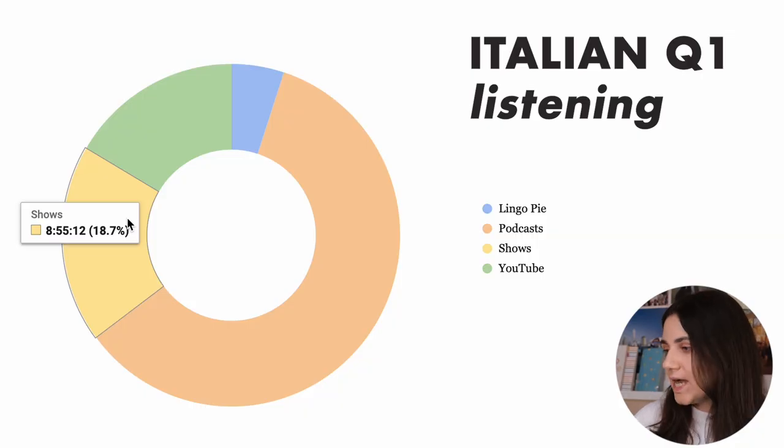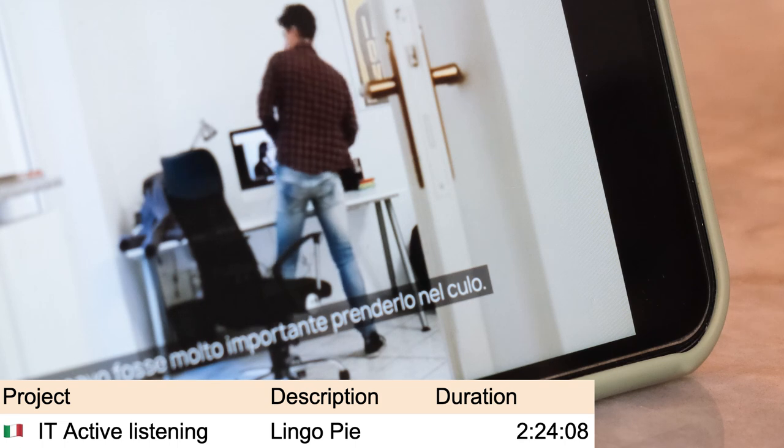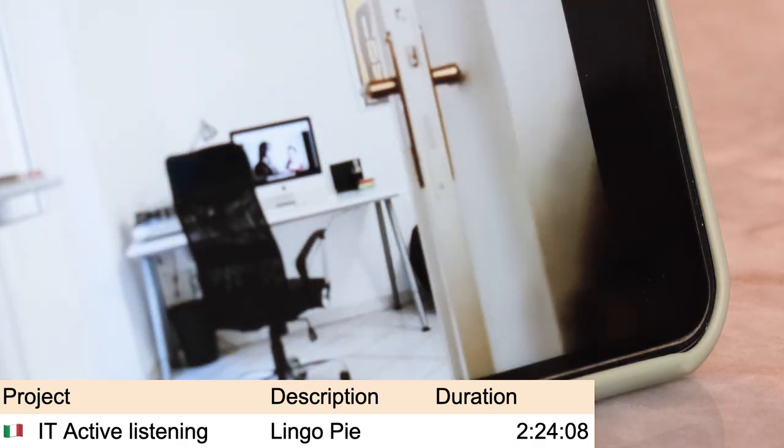I also spent a little under nine hours watching shows — I only watched two, one of which is actually a Spanish show that I watched with Italian dubbing. I also spent two and a half hours on Lingopie, where I watched a couple of shows with really short episodes. But my favorite thing was probably not even the shows but a podcast that I found on Lingopie.